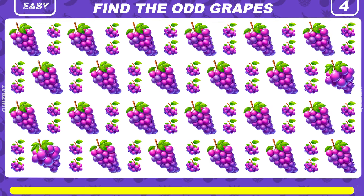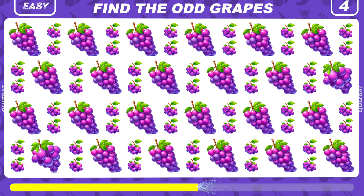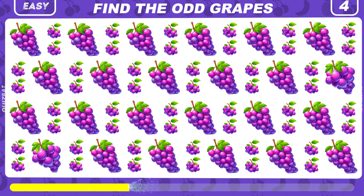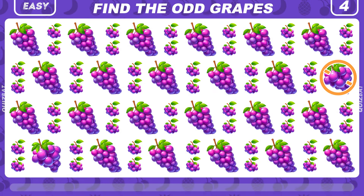Now try to spot the odd grapes emoji. Easy — it's right here.